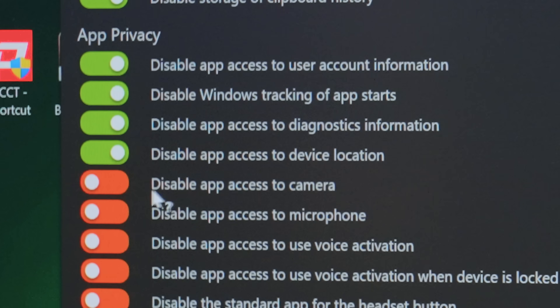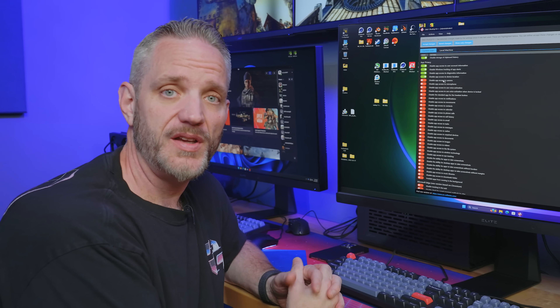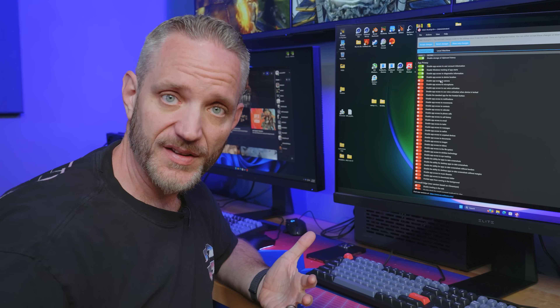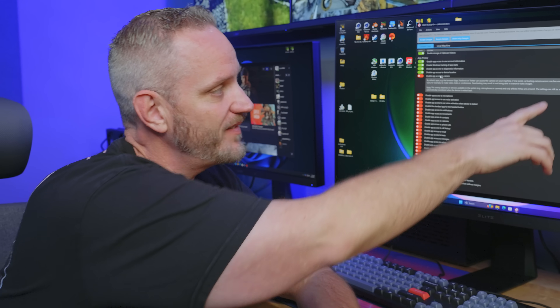This is an all-or-nothing type of button. You can't say let certain apps use location and certain apps not. If you turn that off and then you lose your device, you've got to find it the old-fashioned way — no pinging it. Similarly, 'disable app access to camera' is one you need to be diligent about. If you're using browser-based Teams or Google Meet, it is going to disable access for your browser and other apps to reach your camera. So don't disable that if you need your camera for video calls.